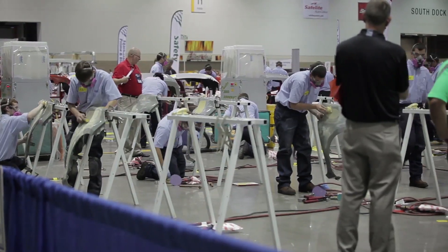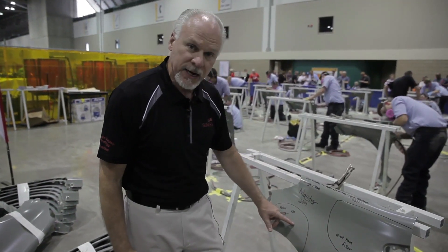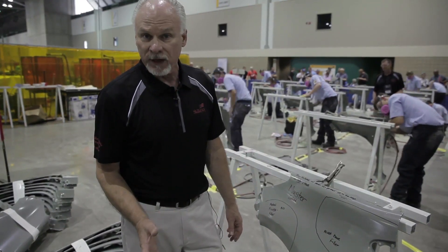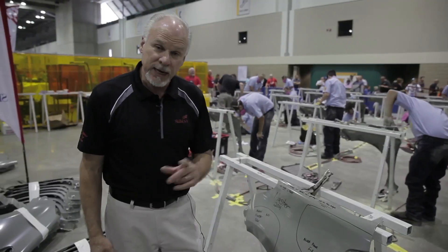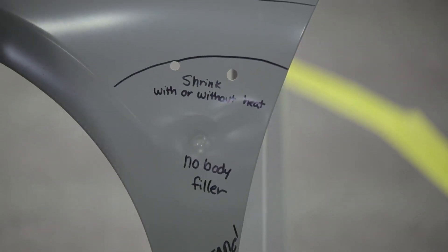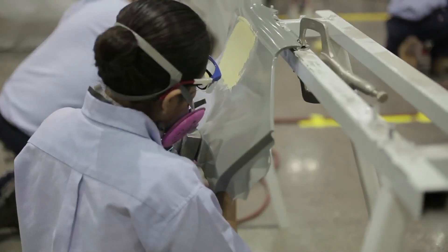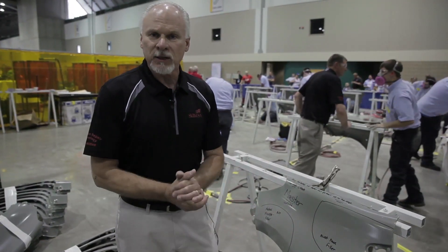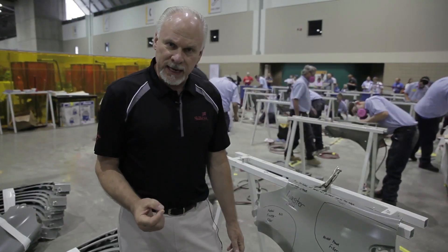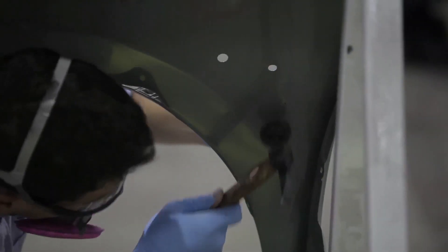We're here at the 2014 SkillsUSA sheet metal repair segment. Contestants have 90 minutes to take care of three areas of repair on a fender. The first requires metal finishing a small dent with no plastic filler allowed. The second is a crease in the back of the fender repaired with body filler. The most challenging part is a major hail-dent-style damage where technicians must remove the dent completely using no heat, and then finish it off. The fourth step is to sand the entire fender completely down.